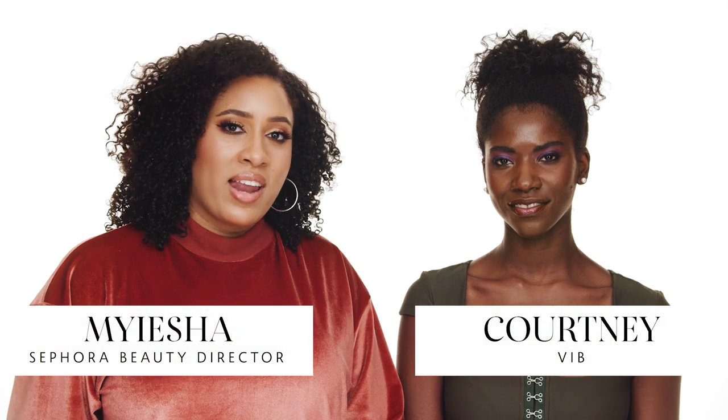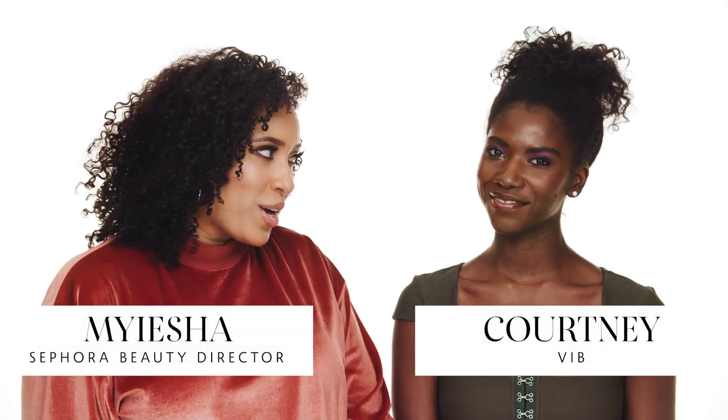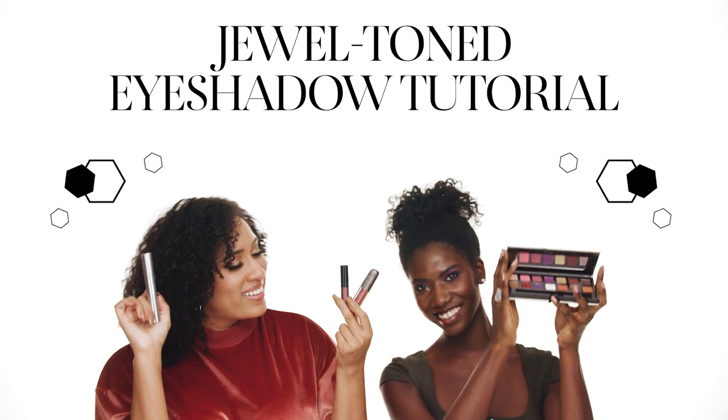Hey everyone, my name is Maisha and I'm a beauty director at Sephora and I'm joined by Courtney. Hello. We're going to show you how to do this really beautiful jewel toned look for deeper skin. I find that anybody looks really good in jewel tones, but I feel like with deep skin it just comes off so effortlessly.